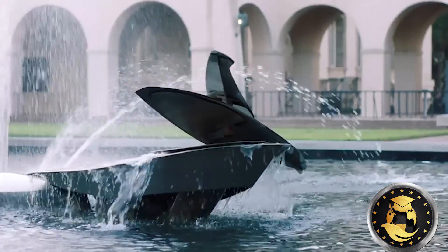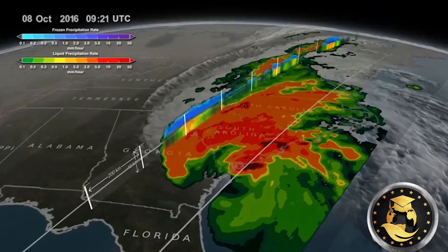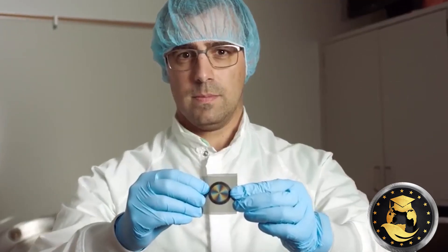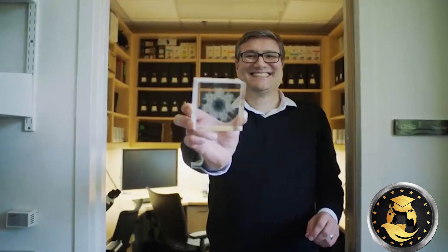5. Tuition Fees and Financial Support. Tuition fees for most students at MIT and Caltech is approximately $54,600. Accommodation, living expenses, health insurance, and miscellaneous may increase this figure by $20,000. MIT and Caltech are among the universities that offer some of the most generous financial aid packages among US universities. Caltech reports that almost 60% of undergraduates receive financial aid, while MIT data reveals that 31% of its undergraduates receive scholarships and grants equivalent to their tuition.